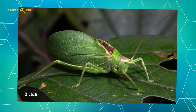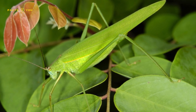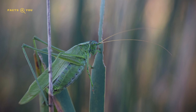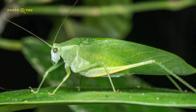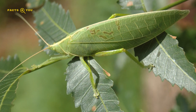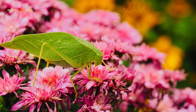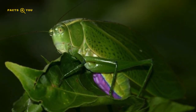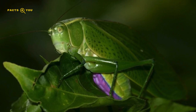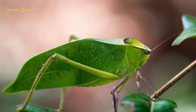Number 2: Katydids are renowned for their leaf-like appearance, an extraordinary example of nature's mimicry. These insects possess wings that often closely resemble green leaves, complete with vein patterns and sometimes even markings that mimic leaf damage or disease. Predominantly nocturnal and herbivorous, Katydids are found in a variety of environments, especially forests and grasslands. Their leaf-like camouflage provides effective concealment from predators and aids in stealthy predation. The intricate mimicry of Katydids highlights the adaptability of species within their ecological niches.